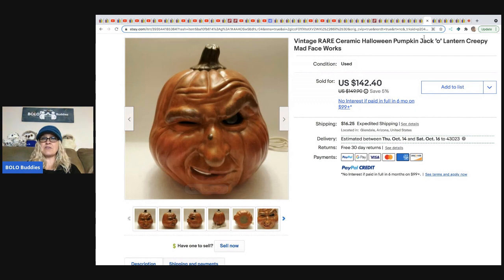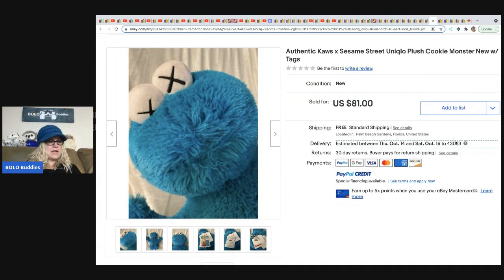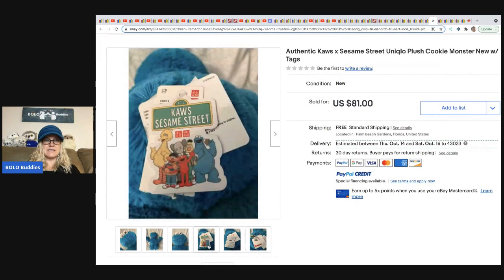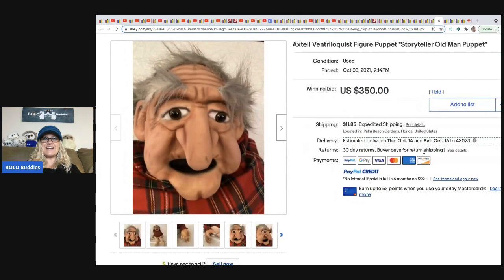From Butterfly Hustles: a vintage rare ceramic Halloween pumpkin jack-o'-lantern creepy mad face man that lights up. She sold it for a best offer of $100 and picked it up at the Goodwill for $7.49. From Donatella Botolino: a Cookie Monster plush — she sources plush in bulk and sells an unbelievable amount weekly. This sold for $81 with free shipping.